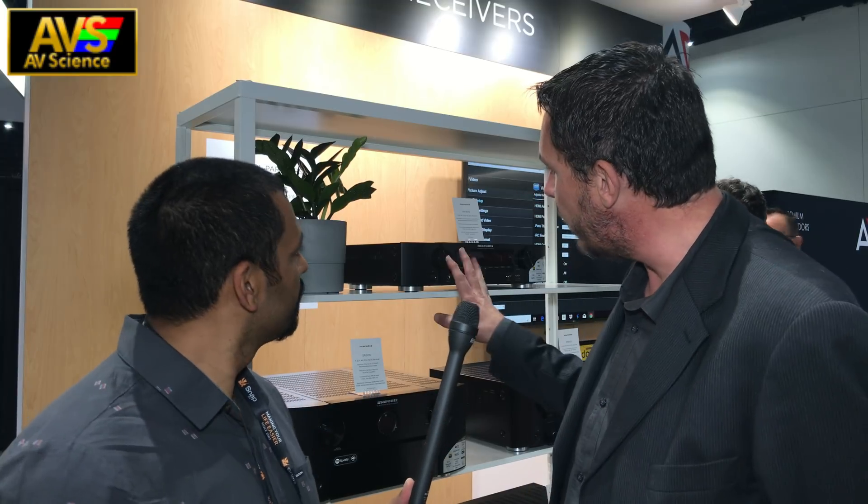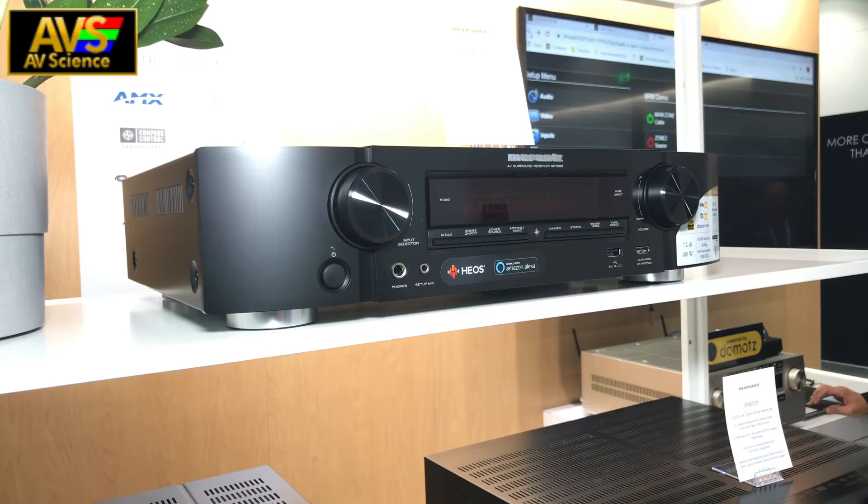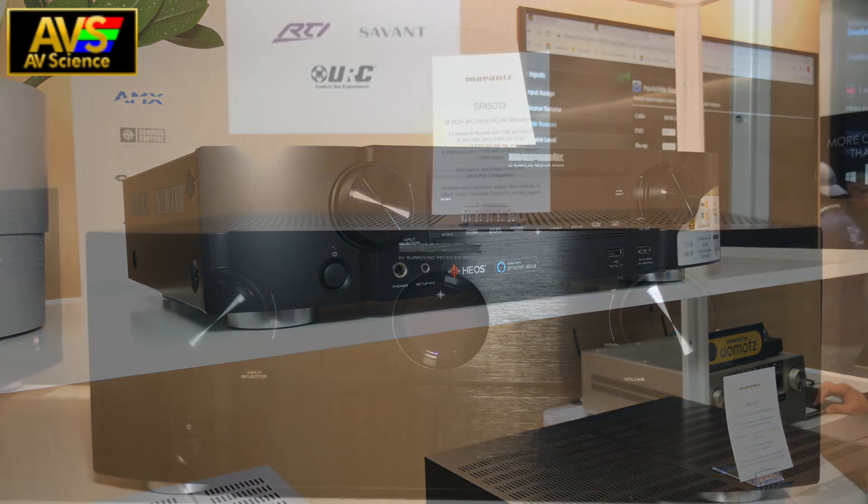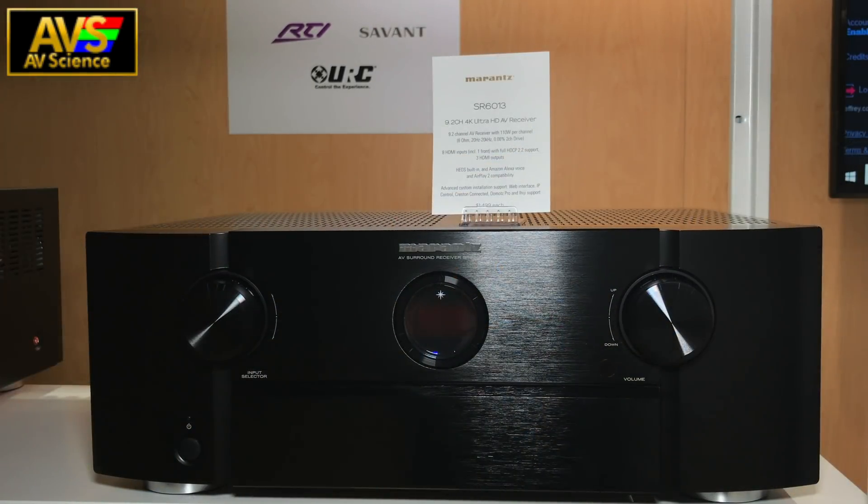This year we replaced the whole range of AVRs for Marantz. We started introducing new models in May, replacing the slimline AVRs — the NR1509 and NR1609, 5.1 channel and 7.1 channel. We also introduced two new models, the SR1513 and SR1613 in July. This month we're adding the SR1713 and also a new pre-processor, the AV7705.